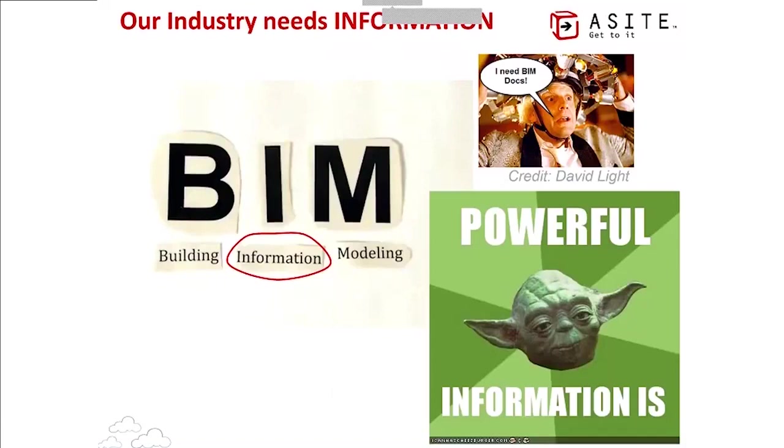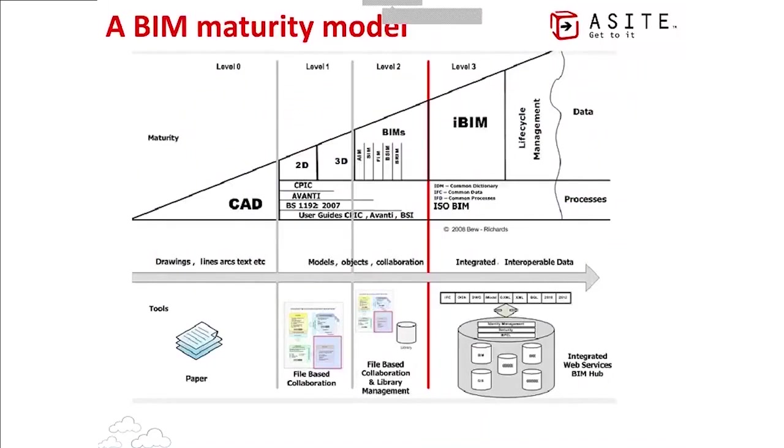If we can get that data turned into information in a managed environment, we might even be able to generate some knowledge out of it. But let's start with one thing at a time. This slide shows a BIM maturity model produced in the UK about six or seven years ago, which became a guideline and roadmap for the industry's overall process of adopting BIM.